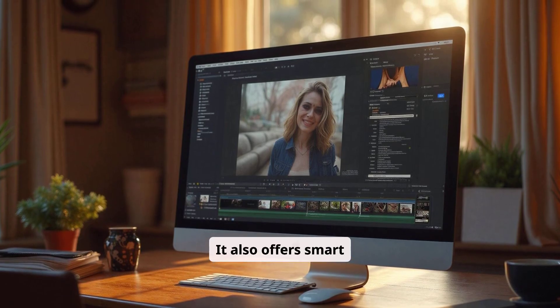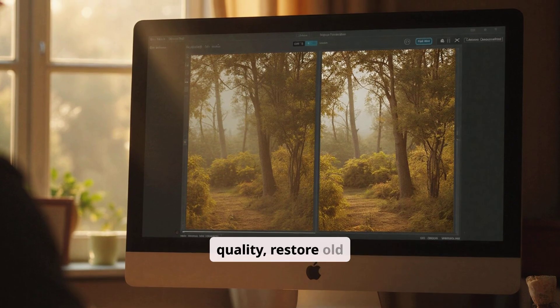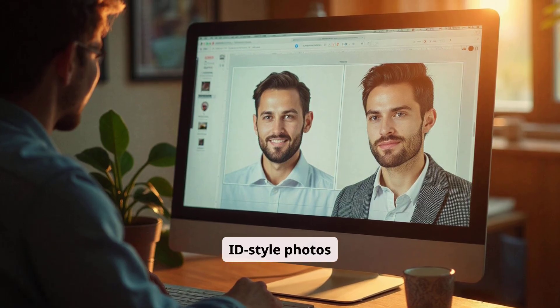It also offers smart image editing. You can remove watermarks, improve photo quality, restore old photos, or even generate ID-style photos.